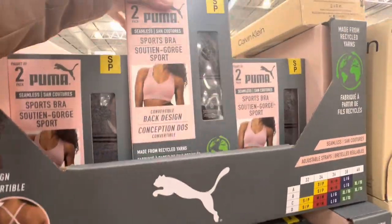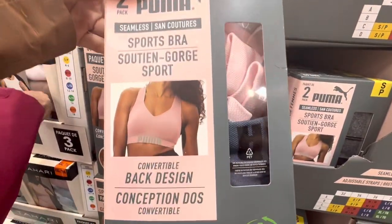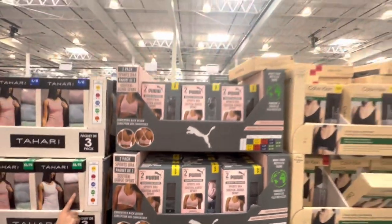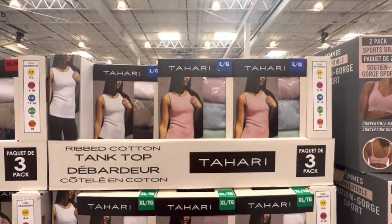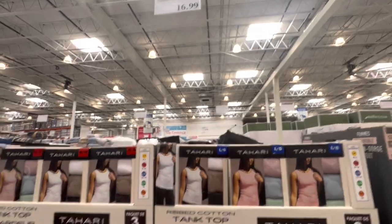Puma sports bras — these are seamless and come two in a pack with two color options, for $19.99. Tank tops in ribbed cotton are $16.99.